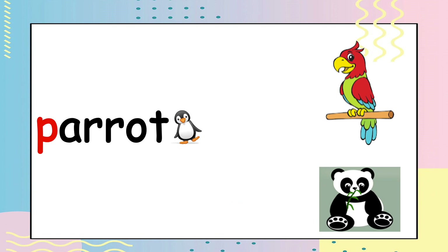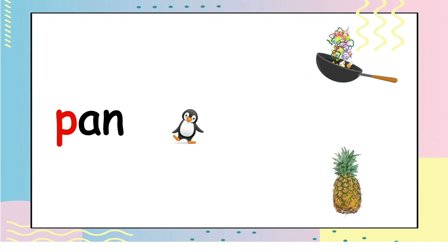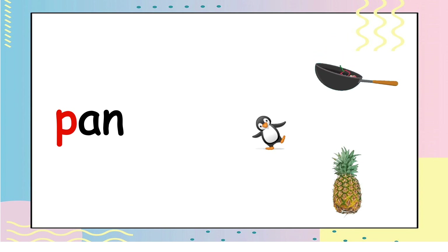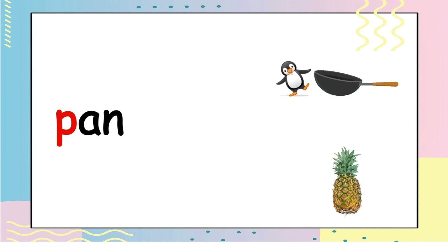The next word is P — parrot, parrot. Which one is parrot? Is it picture number one or picture number two? Puff — parrot, parrot. Perfect, you are correct! Yay! Which do you think is P — fan? Is it number one or number two? Did you say one? Then you are correct. Very good! Yay!